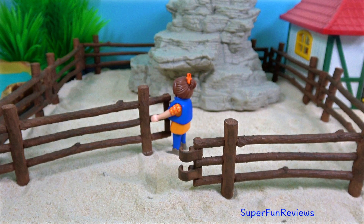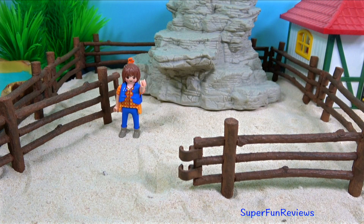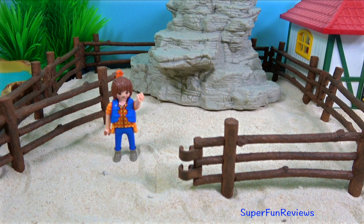Sarah will open the gate. She's waiting for the goats, pigs and sheep to arrive.